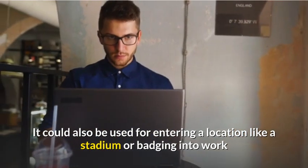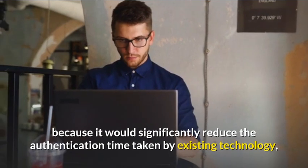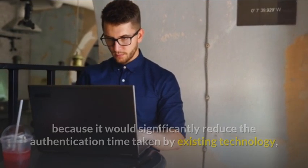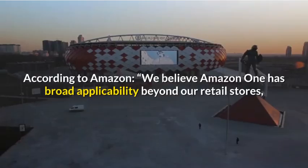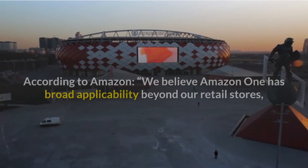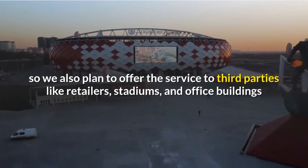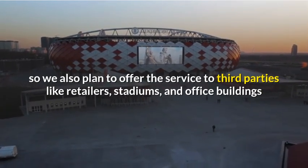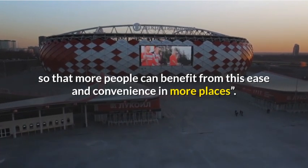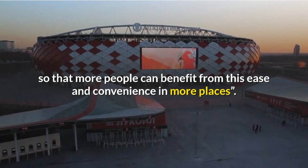It could also be used for entering a location like a stadium or badging into work, because it would significantly reduce the authentication time taken by existing technology, said the company. According to Amazon, "We believe Amazon One has broad applicability beyond our retail stores, so we also plan to offer the service to third parties like retailers, stadiums, and office buildings so that more people can benefit from this ease and convenience in more places."